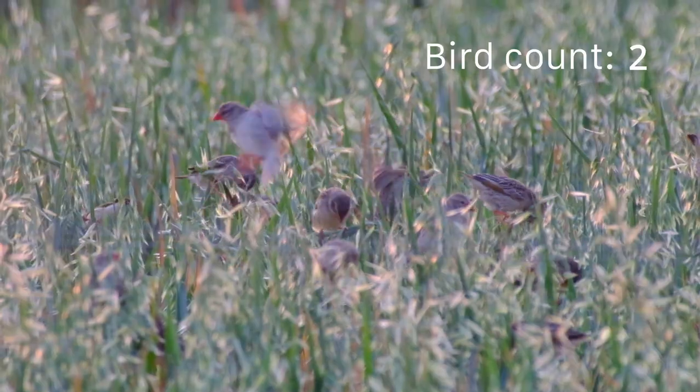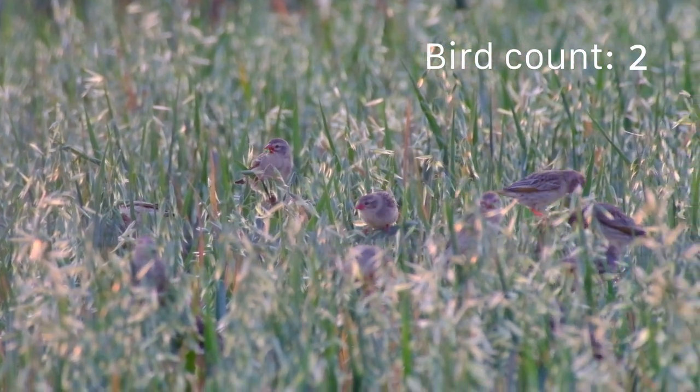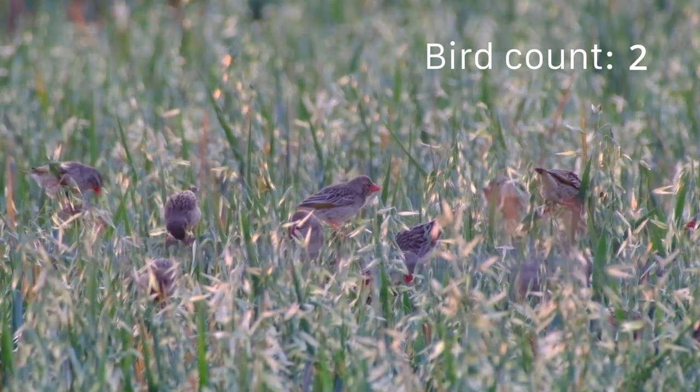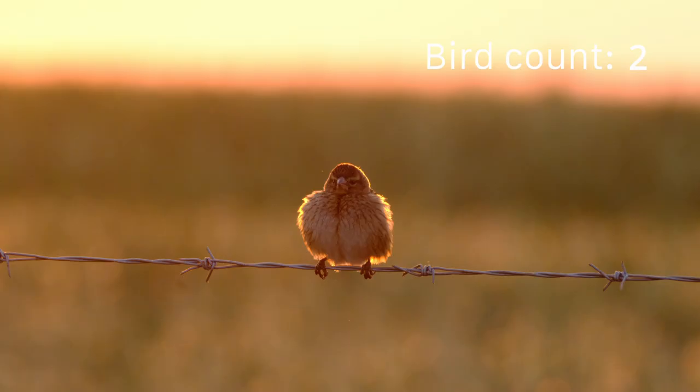It will cost you a conservation fee of 35 Rand per person and 25 Rand per vehicle to visit this birding paradise. The gates open at 6am and I recommend arriving as early as possible to enjoy the morning golden hour light.